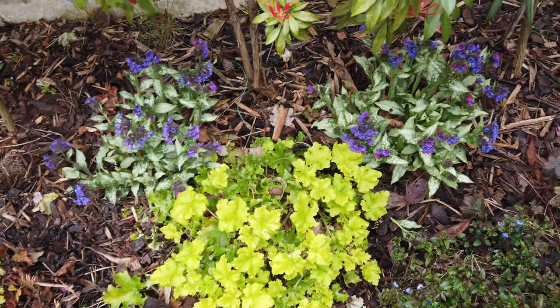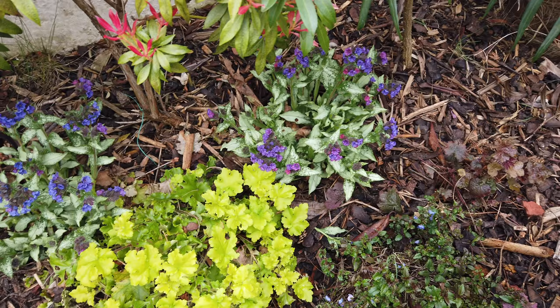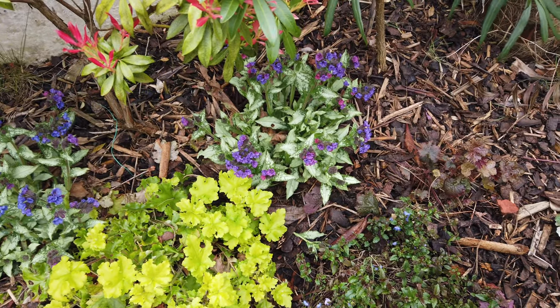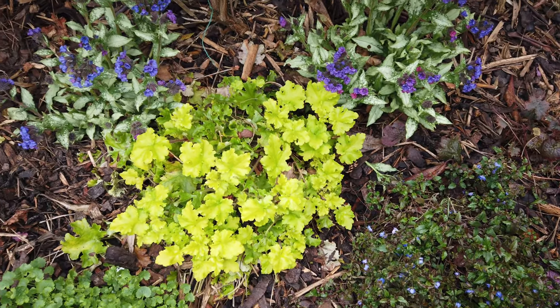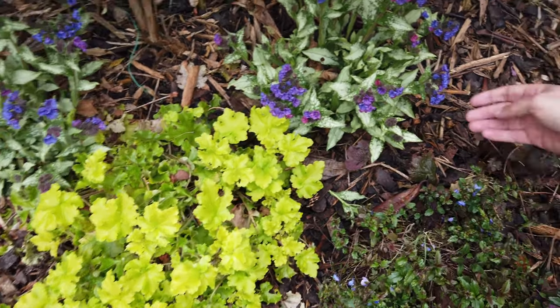I haven't put many videos out recently, being rather busy with building work in the house and the garden's in a bit of a mess, but I thought I'd show a few plants that you might not have seen before.